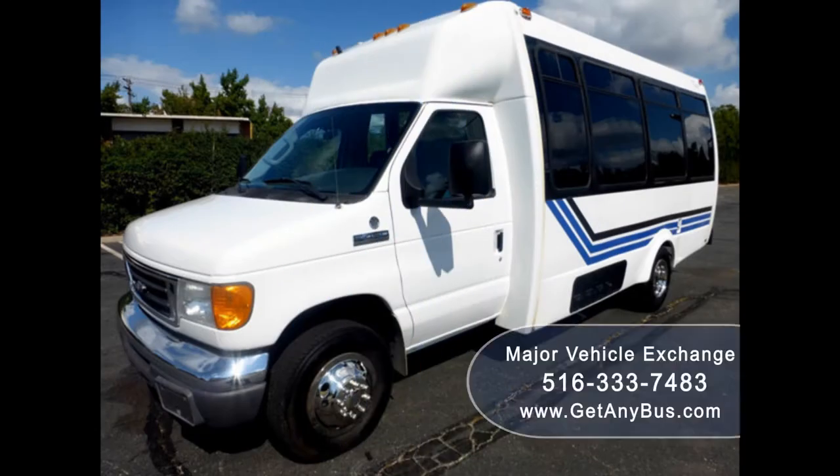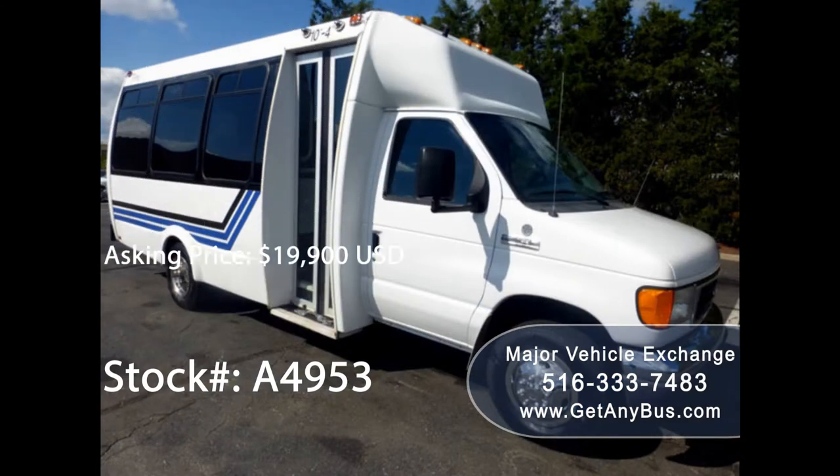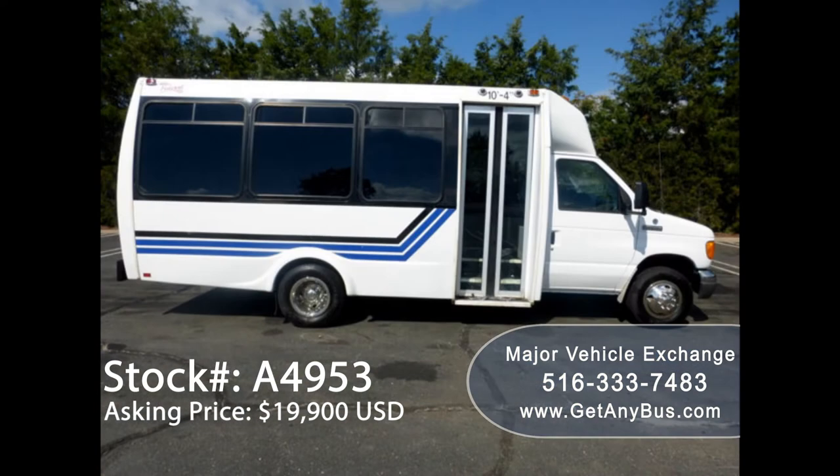Major Vehicle Exchange presents 2007 4E450 21 Seat Federal Shuttle Bus for sale. Stock number 84953, asking price $19,900 US dollars.